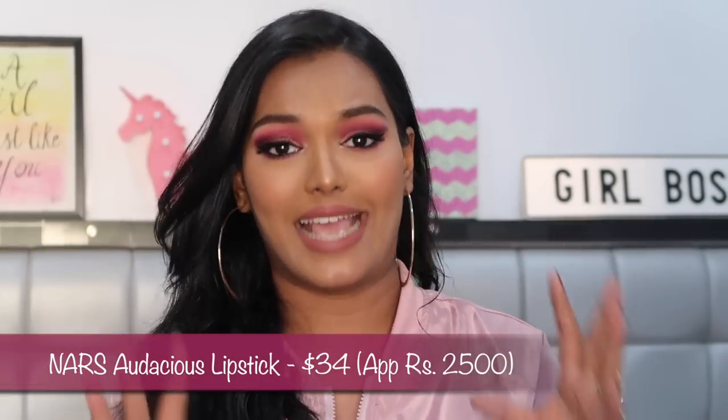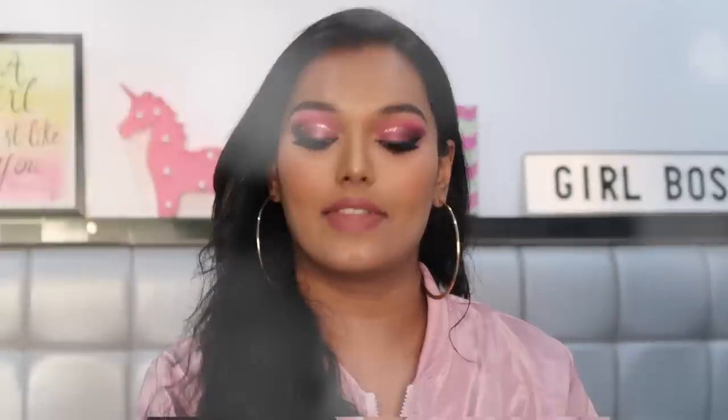The hype around these lipsticks set my expectations really high and they just didn't meet them. They transfer a lot more than Smashbox lipsticks do. I know NARS isn't available in India and many people may not care for this review, but just in case it's on your wishlist — you can remove it. I was very disappointed, so these are a definite miss.